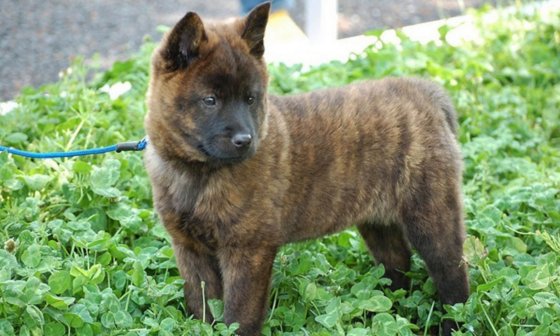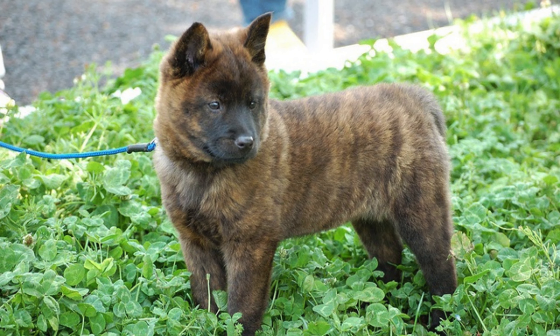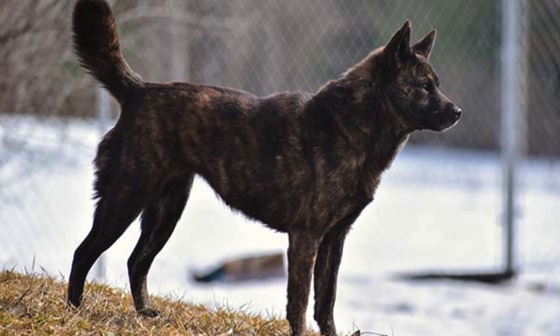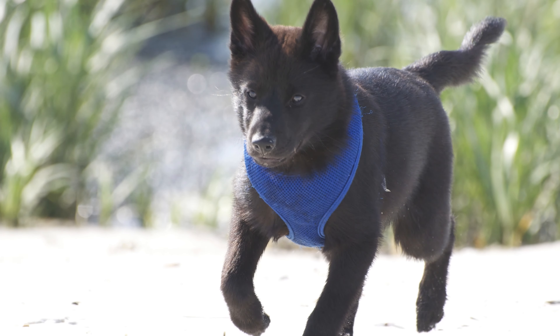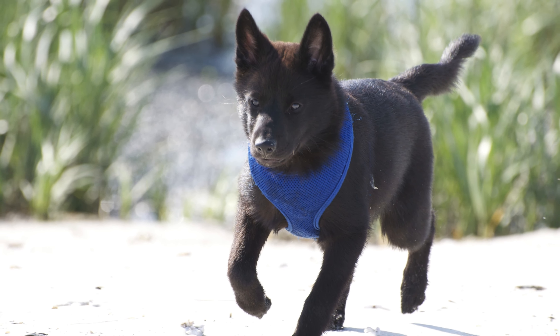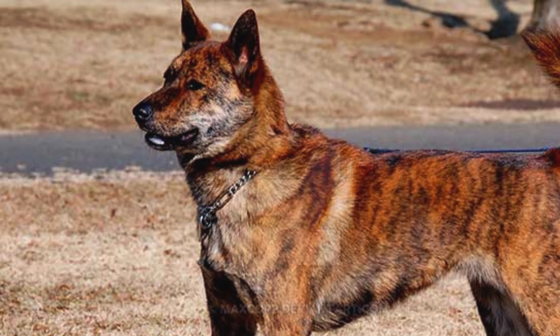The unique charm of the Kaiken — Japan's rare and majestic hunting dog. If you're dreaming of adding a Kaiken puppy to your family, you've come to the right place. Finding these precious pups can be a bit of an adventure, so buckle up as we guide you through the exciting journey of finding your perfect Kaiken companion.